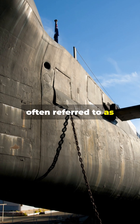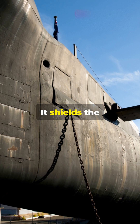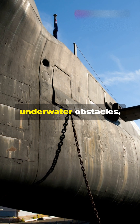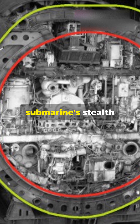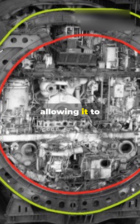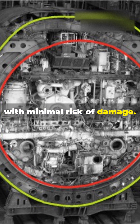The outer hull, often referred to as the light hull, serves as the first line of defence. It shields the submarine from collisions, underwater obstacles, and even enemy attacks. This outer layer is crucial for the submarine's stealth and durability, allowing it to navigate through treacherous waters with minimal risk of damage.